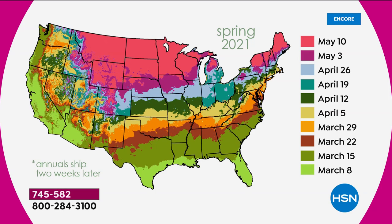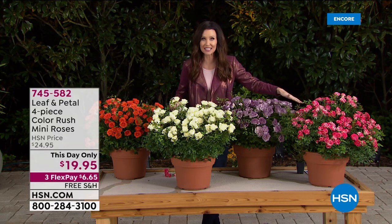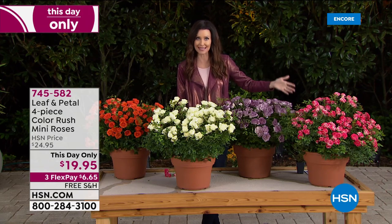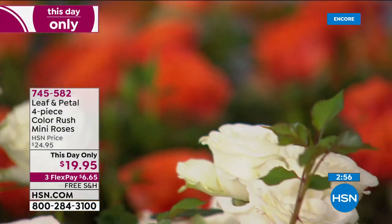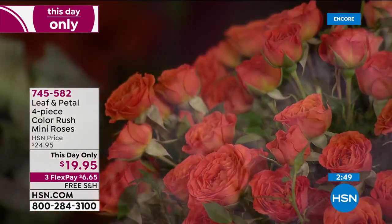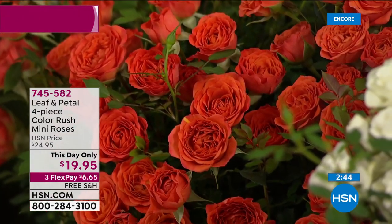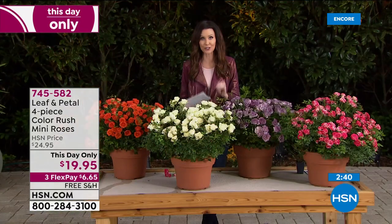Item number 745-582. We are very busy on the phones. You can go to hsn.com to order yours. You would never be able to find this variety in your home and garden store. As you know, it's difficult to find plants at all, let alone such an amazing variety, let alone something that's $5 per plant. That price is just for today. FlexPay works as interest-free payments on any credit card, and Leaf and Petal will ship this to you for free right when it's time to plant them.